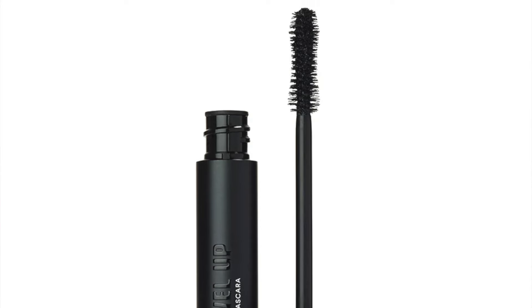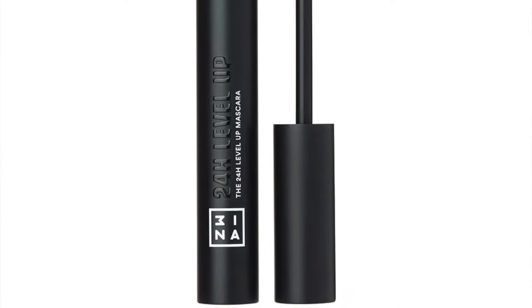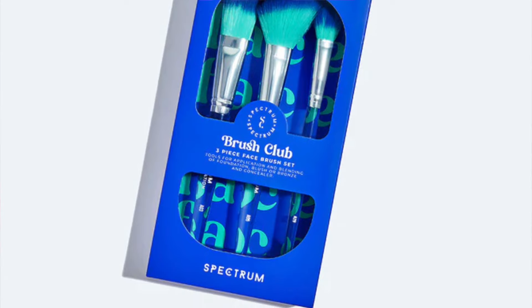The next product is from Three — the 24 Hour Level Up Mascara, 8ml, indeed full-sized, retailing at £18. Next you have from Spectrum the Brush Club three-piece face brush set, retailing at £19.99. You get pink and lilac — pictured is the blue version.